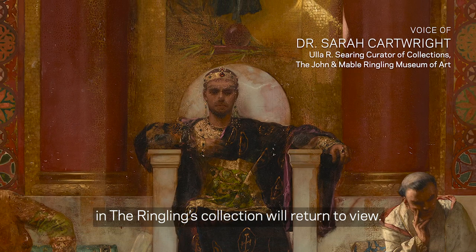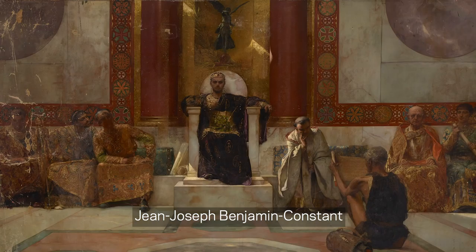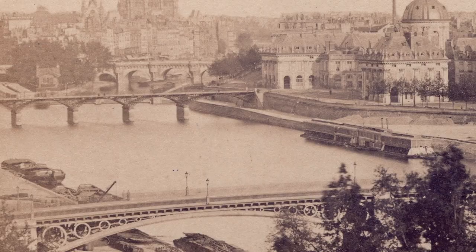For the first time in over 60 years, one of the most impressive works of art in the Ringling's collection will return to view. Measuring a staggering 13 by 22 feet, the painting by 19th century French artist Jean-Joseph Benjamin Constant depicts the Byzantine emperor Justinian and his counselors engaged in a discussion of religious texts.